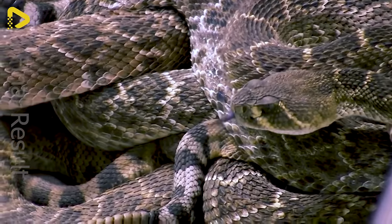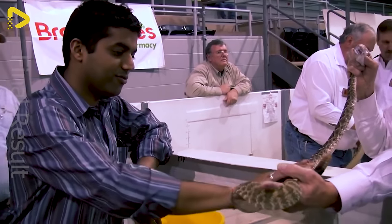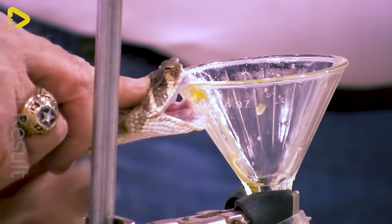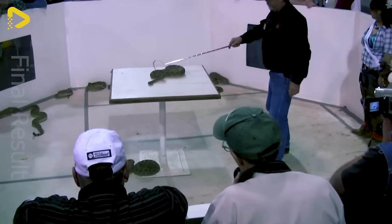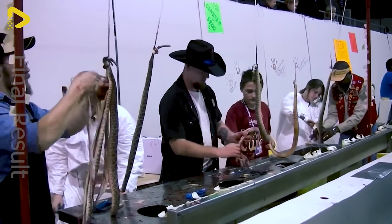Can these spooky snakes be tamed by humans? That's how they defang these bad boys, and here's how they turn them into a snake feast.